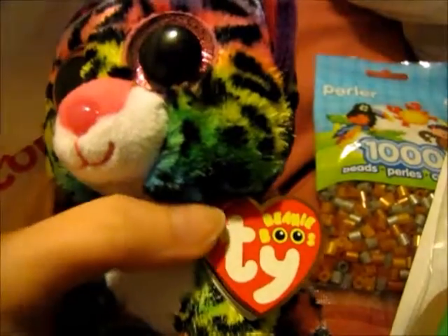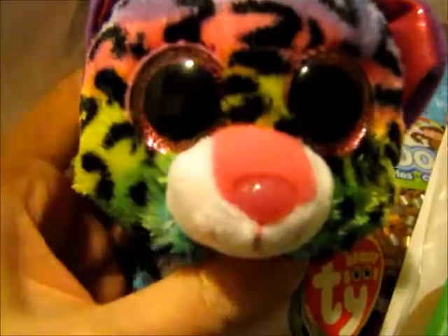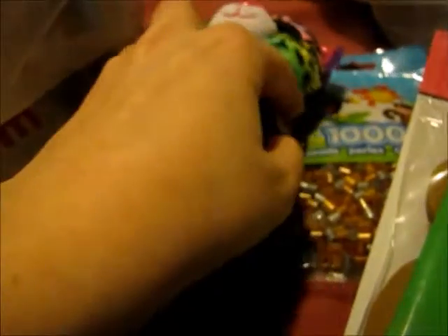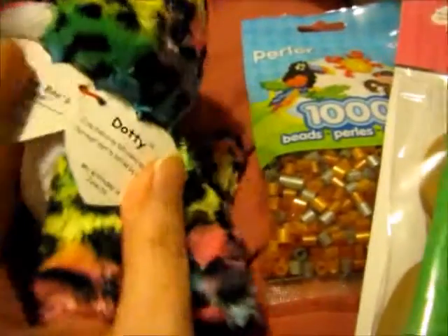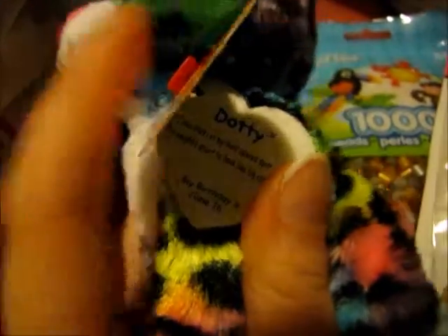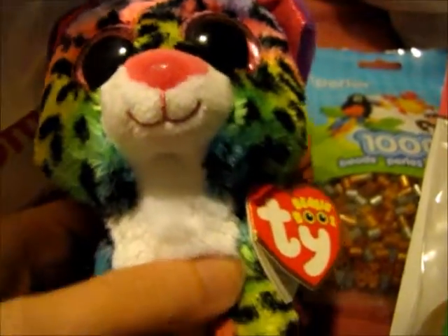Next, I got something I've been wanting for a long time — I finally just said okay, I'm gonna get it. They're called Beanie Boos by Ty, and it's the rainbow leopard kitty. Right now the name is called Dottie and the birthday is June 16th, but I'm actually going to rename it to something else. It's really adorable and cute.